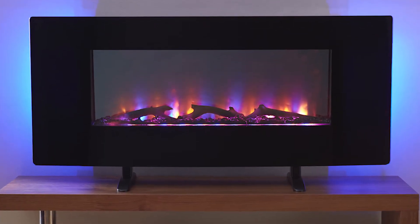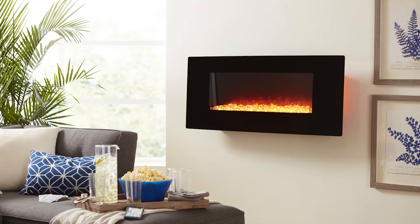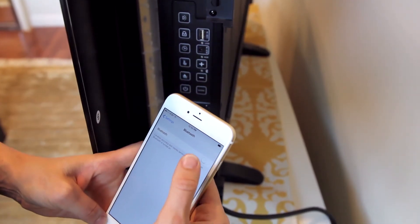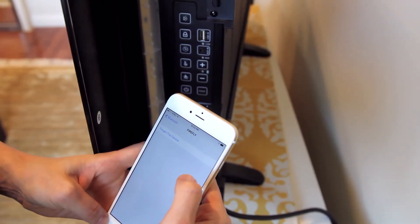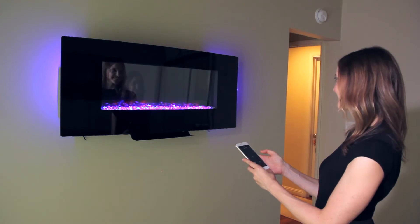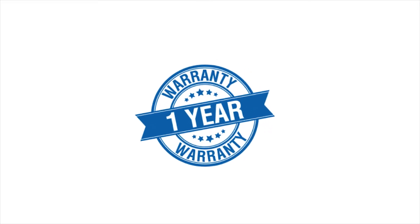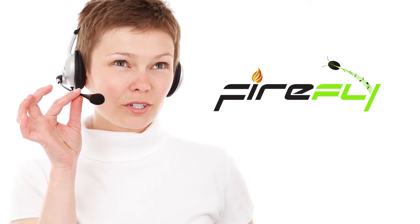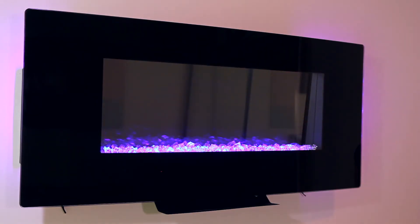Plug it in and you're instantly ready to enjoy your new LED fireplace system. Simply pair Firefly with your Bluetooth device or plug it in. The Firefly LED fireplace instantly adds warmth and ambiance to any room in any home. Firefly comes with a one-year manufacturer's warranty and full customer service support.